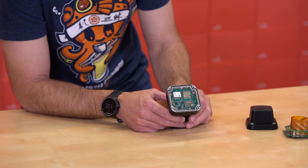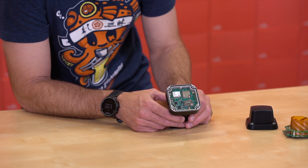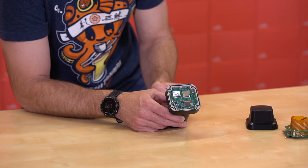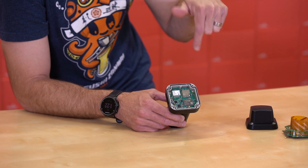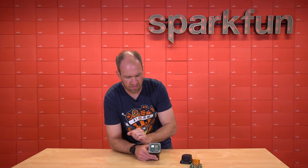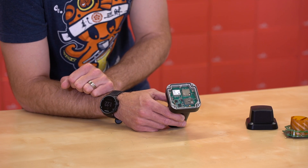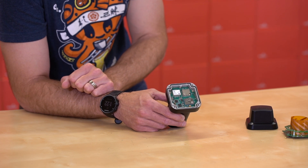Below that, we've got the UM980 — that is the high-precision GNSS receiver from Unicore. To the left is the tilt sensor that allows us to capture the actual location of the end of the stick, even if we're not quite centered over the point we're trying to measure. And here in the corner is the 915 megahertz STM processor with LoRa radio built-in, as well as a one-watt amplifier.